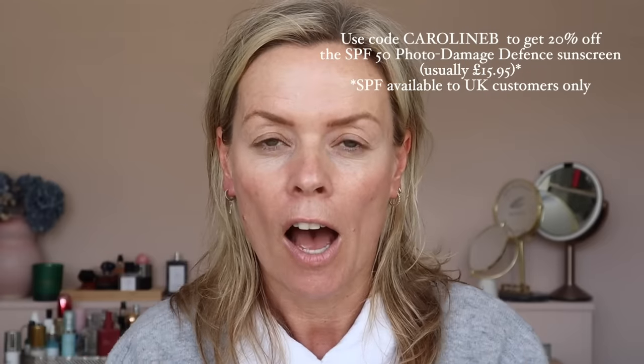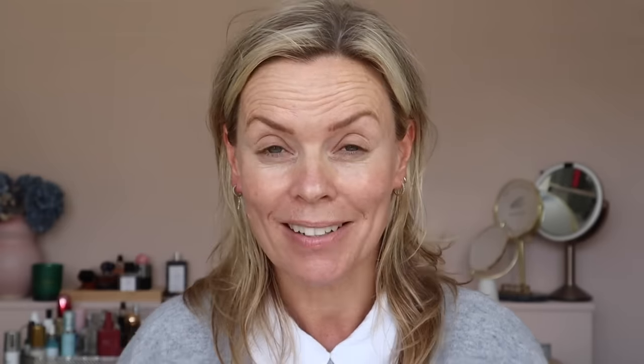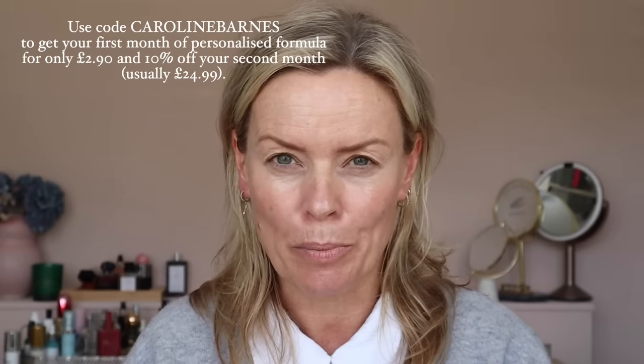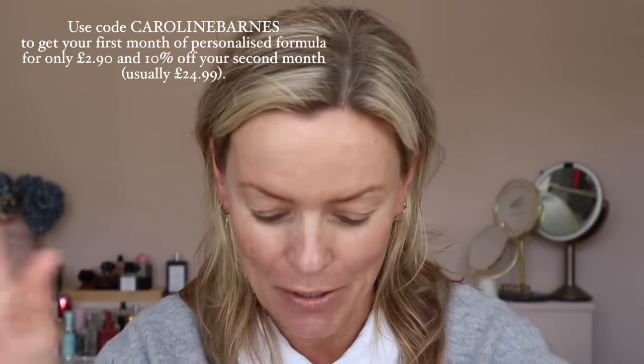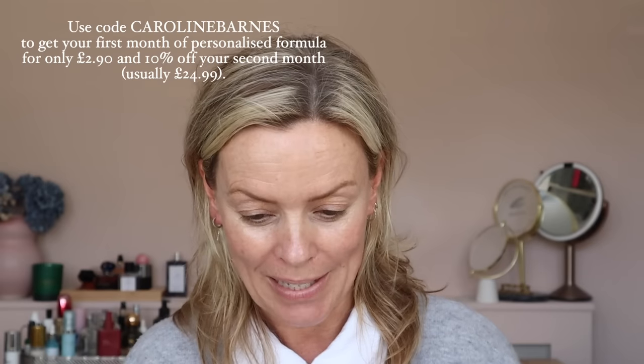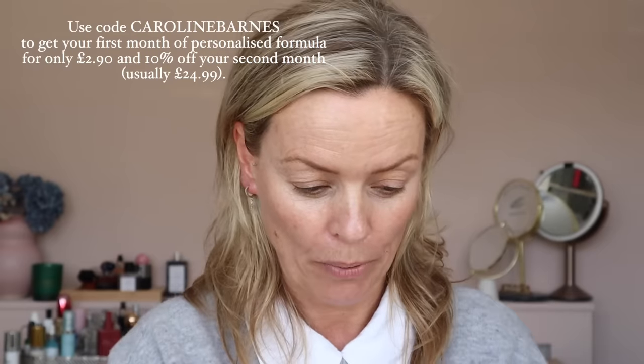It's a really nice texture. It's £15.95 and there's a code below — CAROLYNB for 20% off the product. And if you've never tried the whole Dermatica experience, I encourage you to do that. It's £2.90 for the first month and then 20% off after that. All the details are below. Start with an SPF that works really well with your makeup — that's key. It doesn't feel heavy, there's no white cast — all the tick boxes.